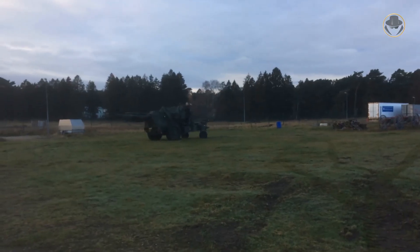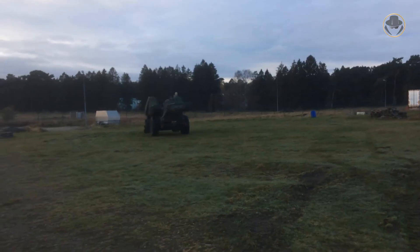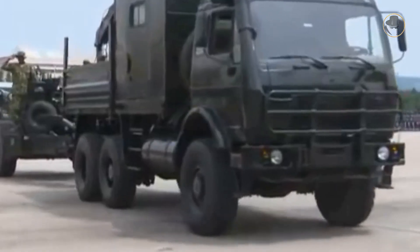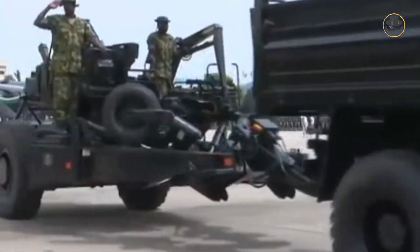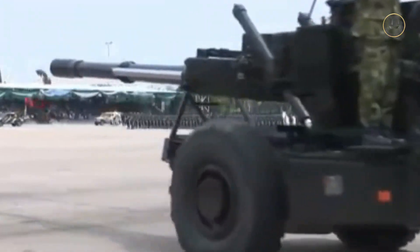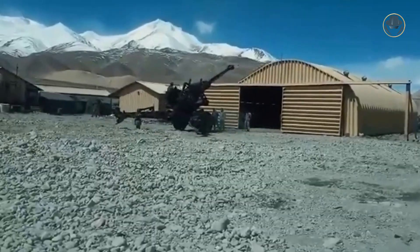Due to Sweden's neutrality policy, the FH-77 never saw combat in Swedish army service. However, Nigerian howitzers continued to fight against jihadist groups in the country. We should admit that the adventures of the FH-77 in India have made it particularly famous.